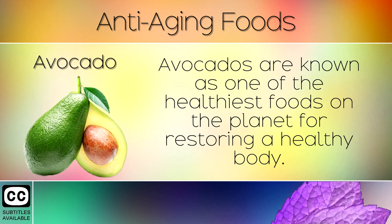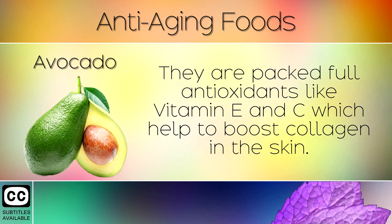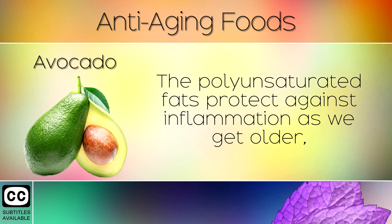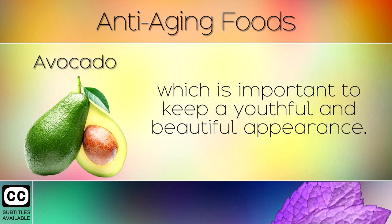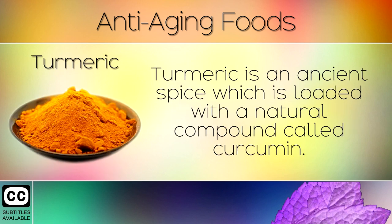4. Avocado. Avocados are known as one of the healthiest foods on the planet for restoring a healthy body. They are packed full of antioxidants like Vitamin E and C which help to boost collagen in the skin. The polyunsaturated fats protect against inflammation as we get older, whilst its minerals help to relieve stress and support relaxation, which is important to keep a youthful and beautiful appearance.